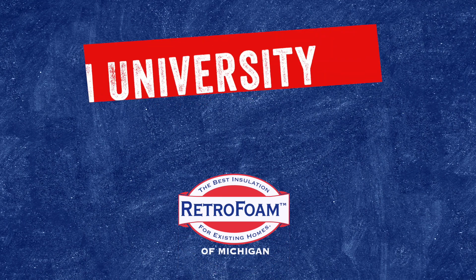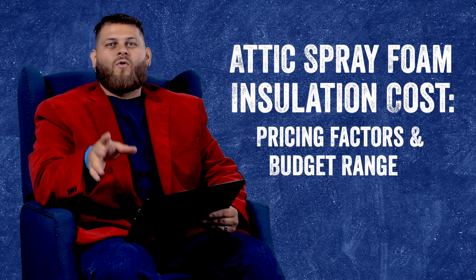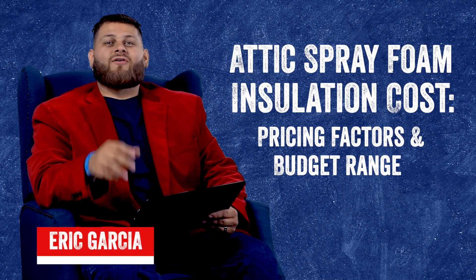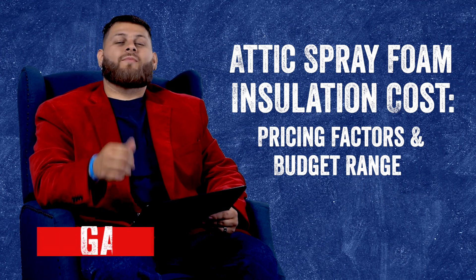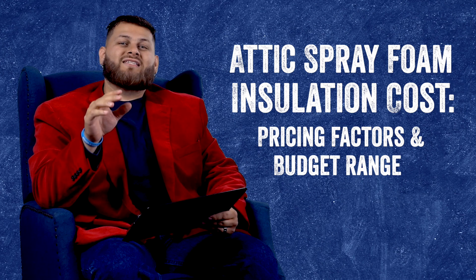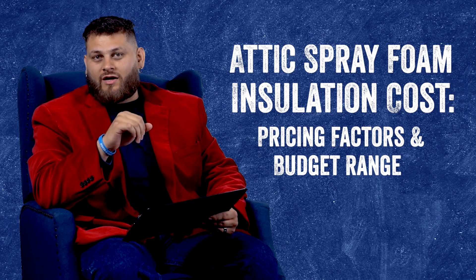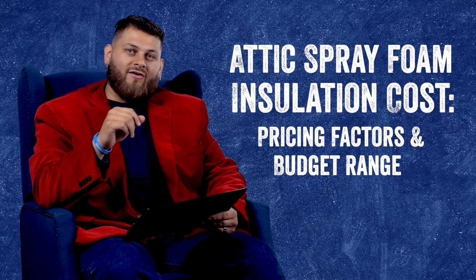What are the pricing factors that go into insulating your attic with spray foam? Welcome to Foam University. Today we're going to be talking about spray foam insulation in your attic. We're going to talk about some pricing factors, show you some examples, and then show you exactly how you can get some budget ranges for your attic. Make sure you stick around all the way to the end so you can get all this info.